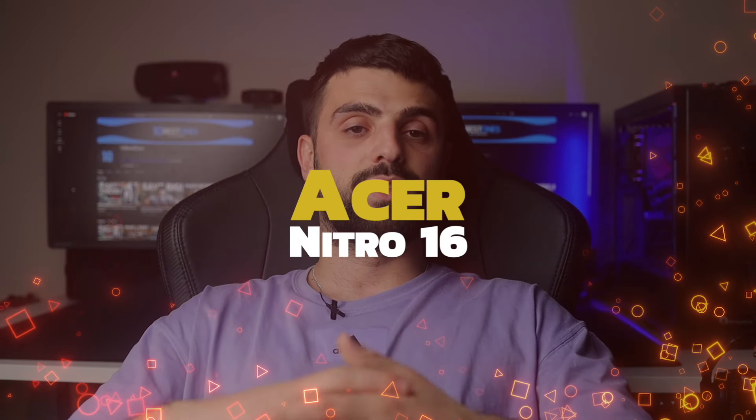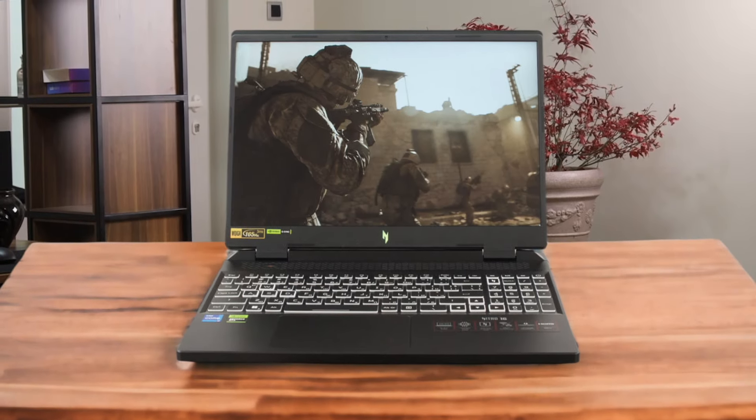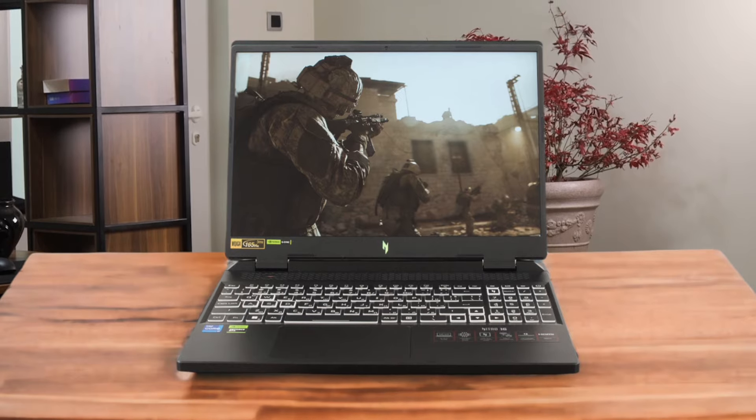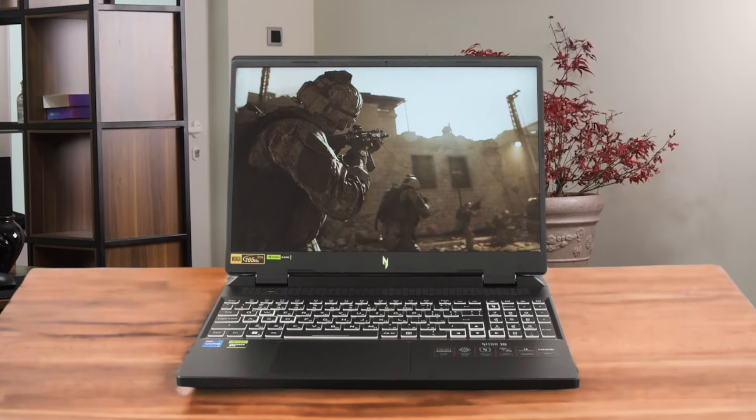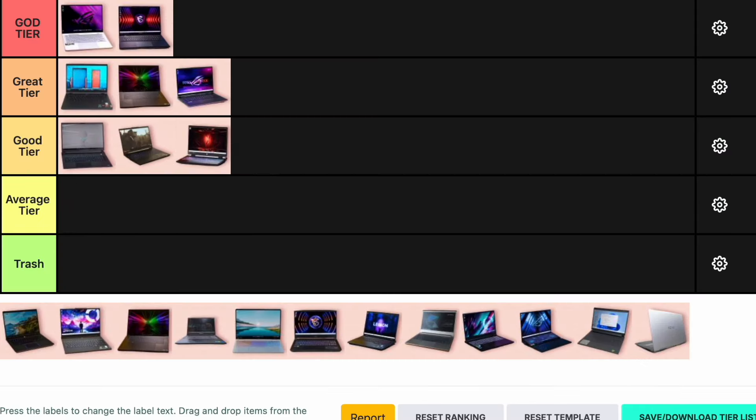Number 8: Acer Nitro 16. The Acer Nitro 16 is a budget-friendly option that doesn't skimp on performance. It features an AMD Ryzen 7 7735X and an Nvidia GeForce RTX 4070, making it capable of handling modern games with ease. The battery life is good and the display is bright and vibrant. However, it's bulky and the speakers are subpar. For its price, it's a great entry-level gaming laptop. I'm putting the Acer Nitro 16 in the good tier.